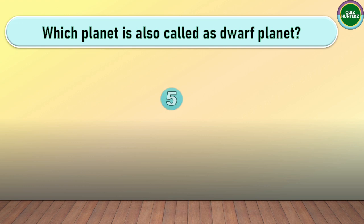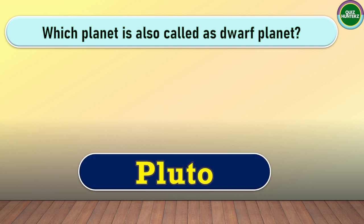Next question. Which planet is also known as a Dwarf Planet? The correct answer for this one is Pluto.